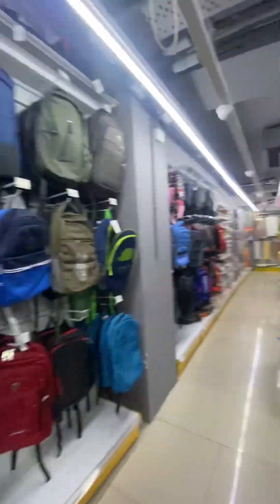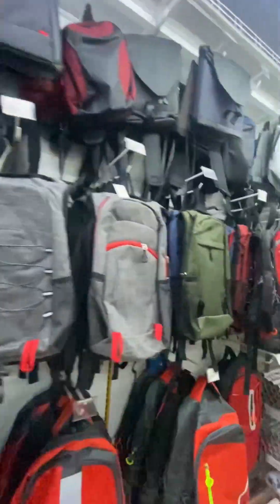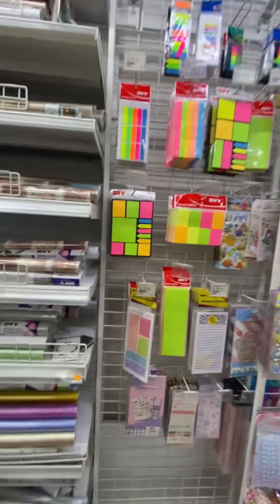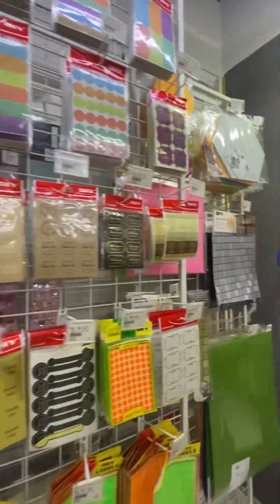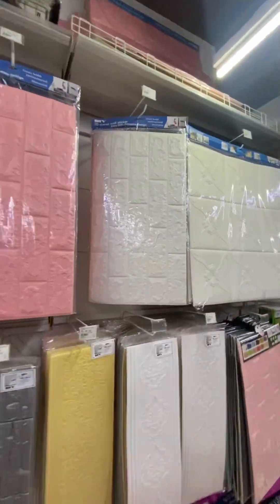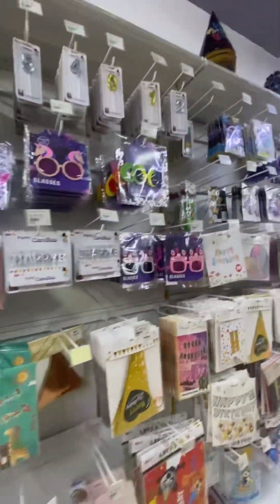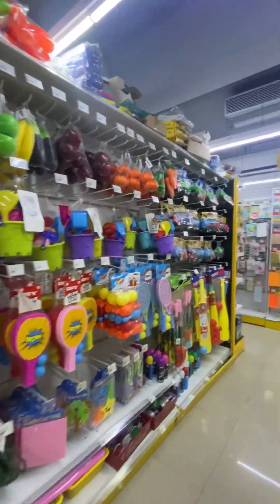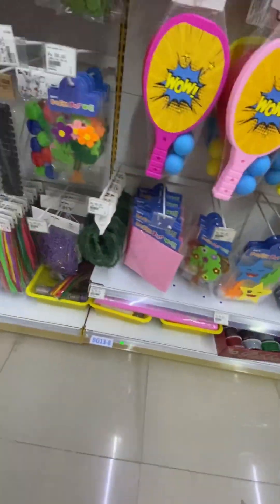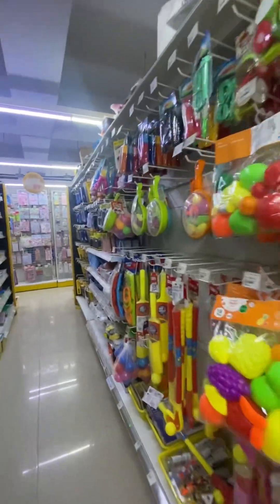Then there is the stationery section — school bags, wrapping paper, and stickers for your wall. You will get stickers and many things essential for parties. You will also get notebooks. If you don't see a price here, you can go to the games section. If there is a price, you scan it and find out the actual price.